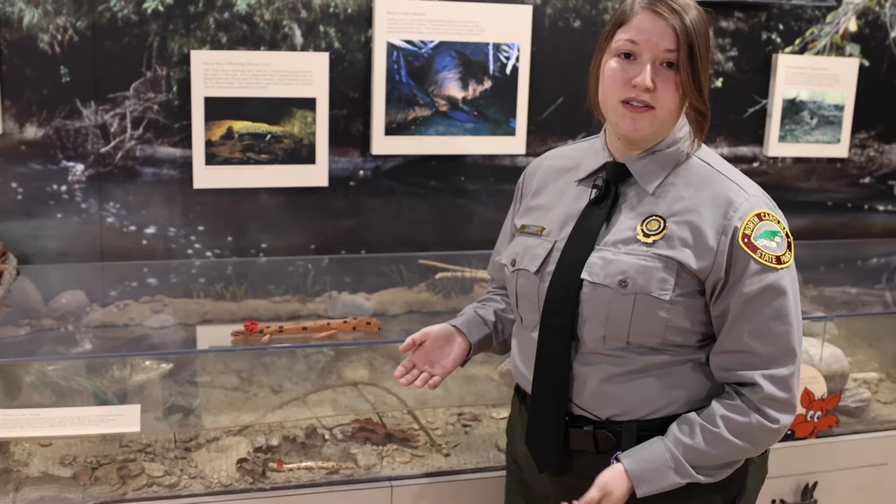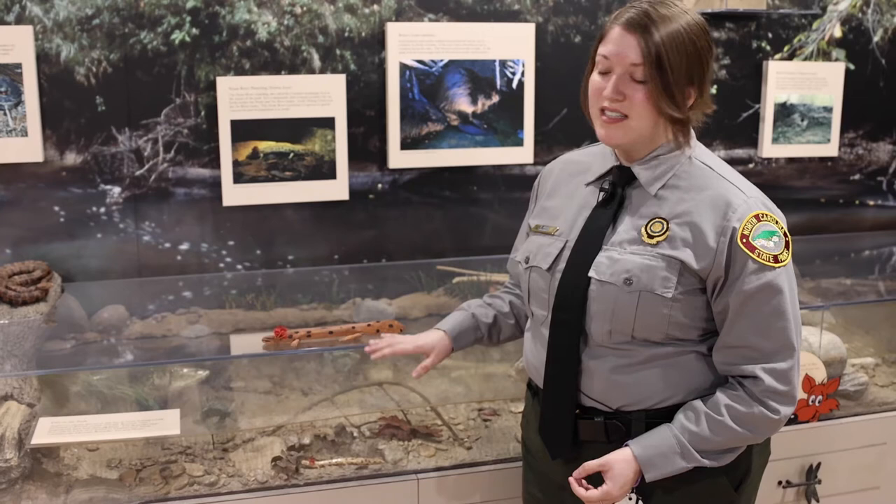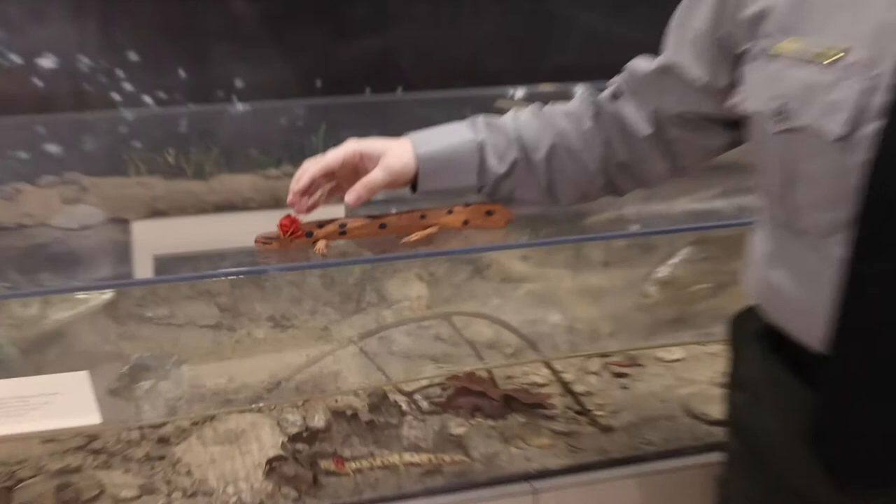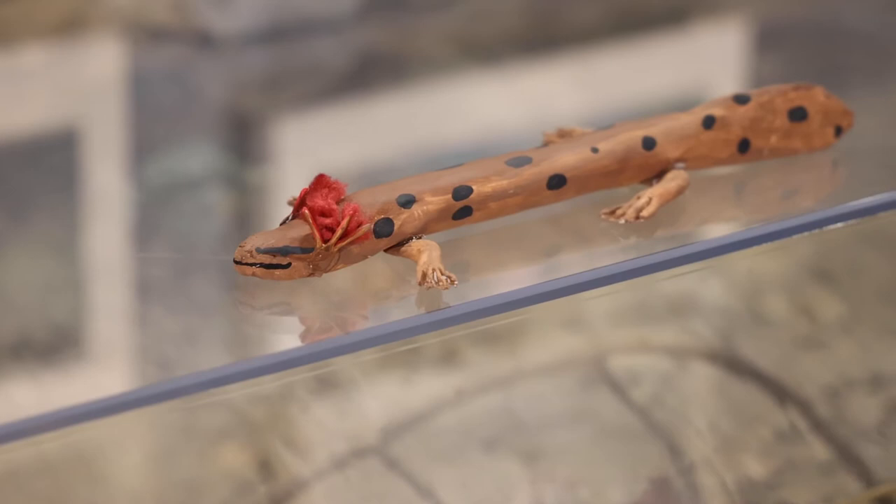The Noose River Water Dog is a salamander that does not have lungs, but it can breathe through its skin. It also has these large appendages that are external gills, meaning gills that are on the outside of their face. These gills also help them respire — when water passes over them, it helps them breathe the oxygen that's in the water.